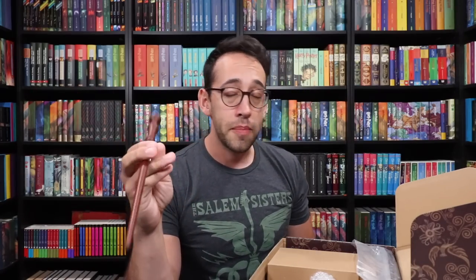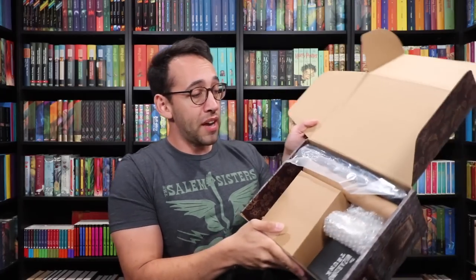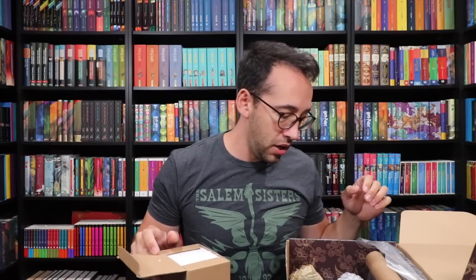Alright, let's pop this beauty open. So this is what we've got on the inside. I'm going right for the big box for Ron — this is a big old box right here. Cardboard box, let's open her up.